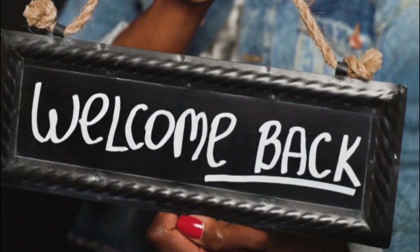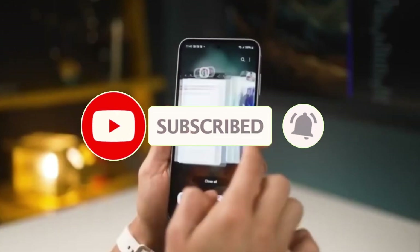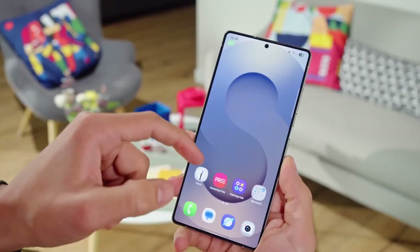Welcome back, viewers. Sam here. Don't forget to hit like, drop a comment, share this video, and subscribe for more By Sci's Tech Magic. All right, let's get into it.